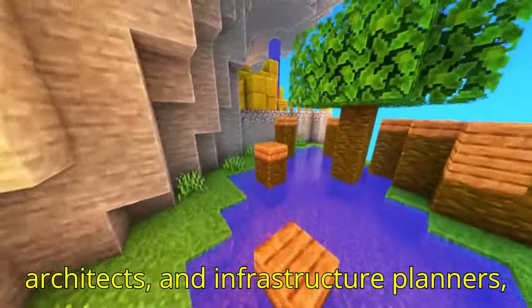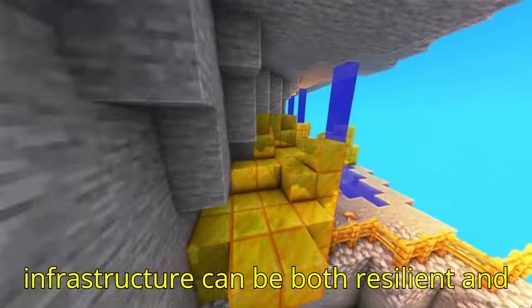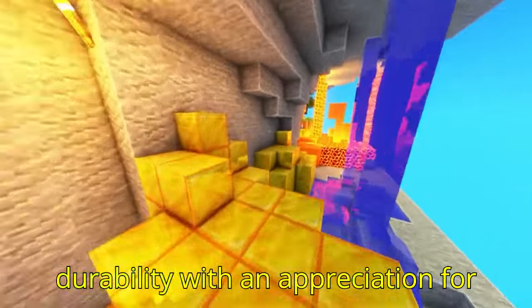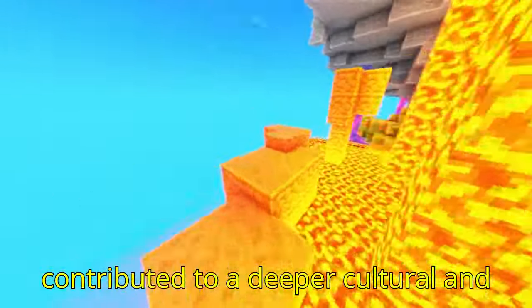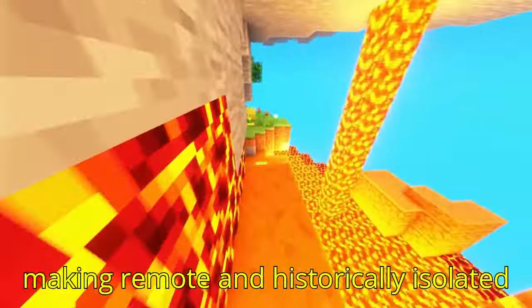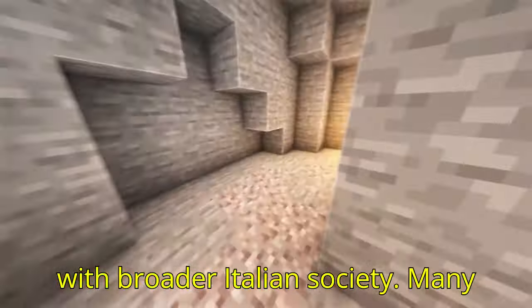For engineers, architects, and infrastructure planners, the Fad Alto Viaduct exemplifies how infrastructure can be both resilient and aesthetically pleasing, combining durability with an appreciation for Italy's natural splendor. Beyond its structural importance, the viaduct has contributed to a deeper cultural and social connection within the region, making remote and historically isolated areas more accessible and enabling local communities to thrive and interact with broader Italian society.